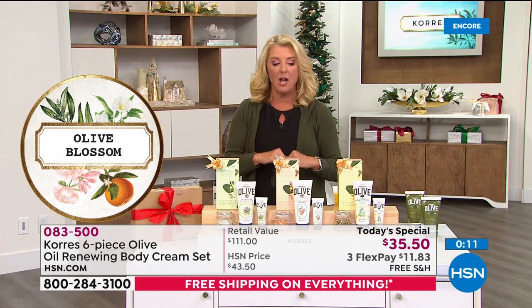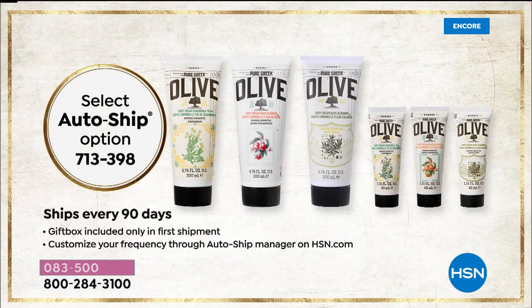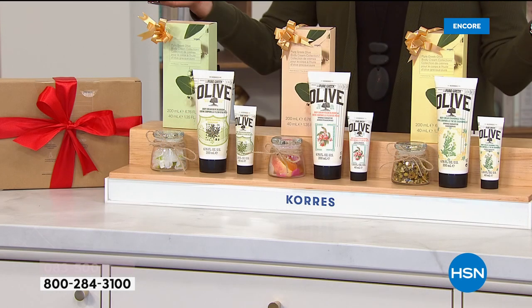I want to mention AutoShip one more time. You can lock this deal in for as long as you'd like — they cannot raise the price on you. If you want AutoShip, that's available, and you can adjust the shipment. If you're getting it all, it's going to last you a year. You can control the shipment to whatever shipping you want. The cool thing is you get today's same low price — not $111, but $35 and some change. And don't forget, free shipping.